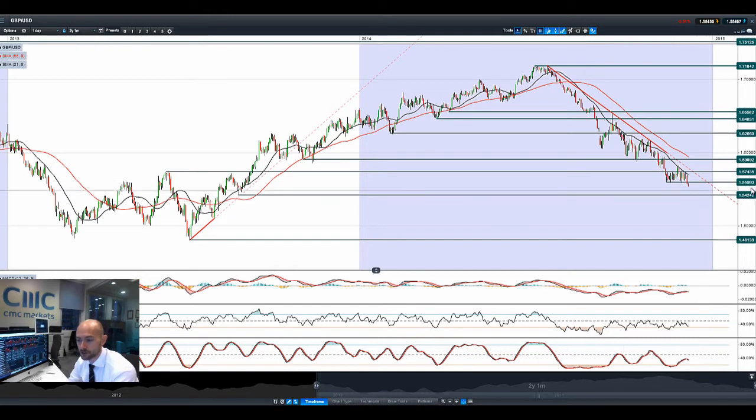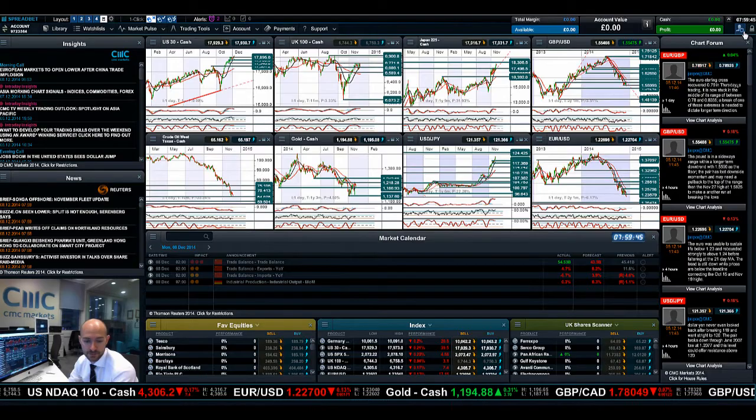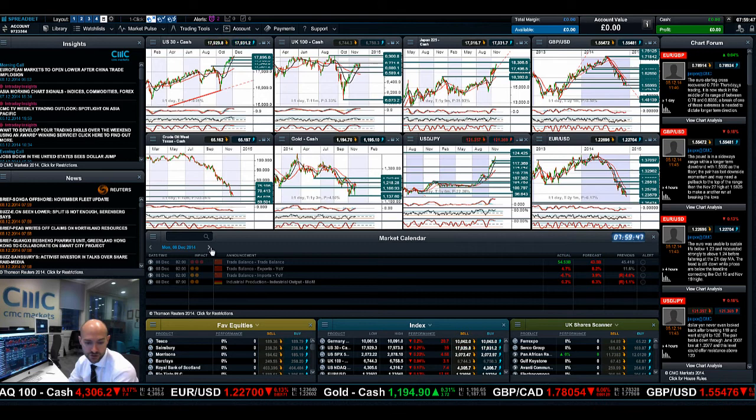Finishing up with GBPUSD — a technical breakout below 1.5599 to 1.5600. The next potential support level is now 1.5424. I don't expect there to be much in the way of economic data coming out that's going to change that picture any time soon.